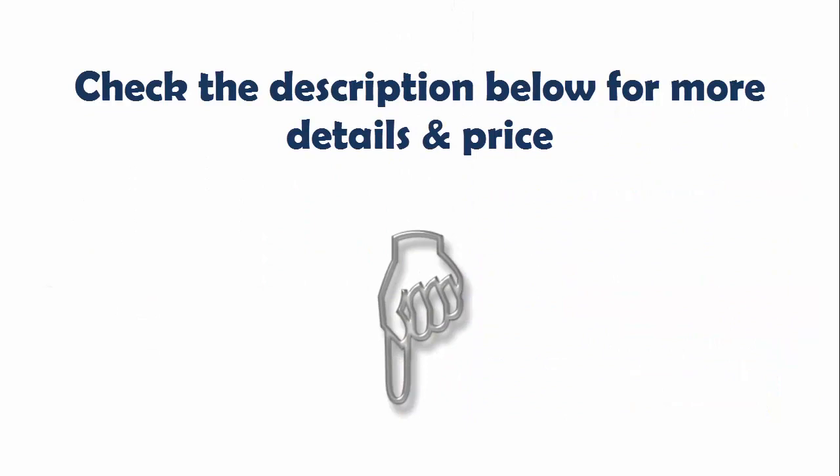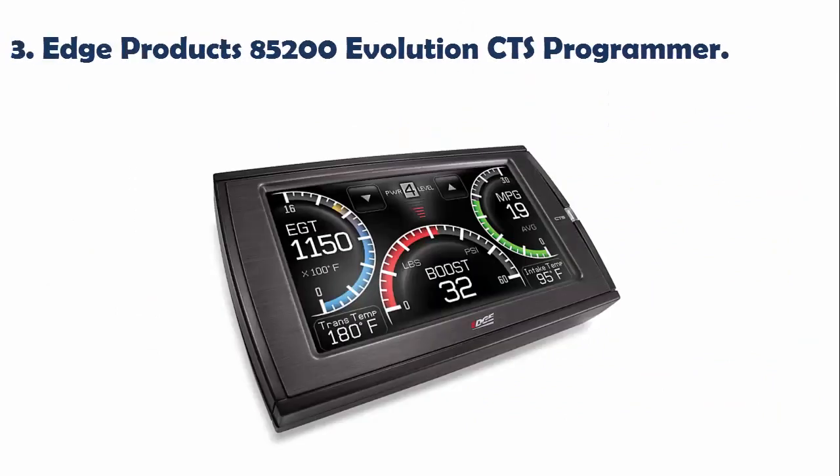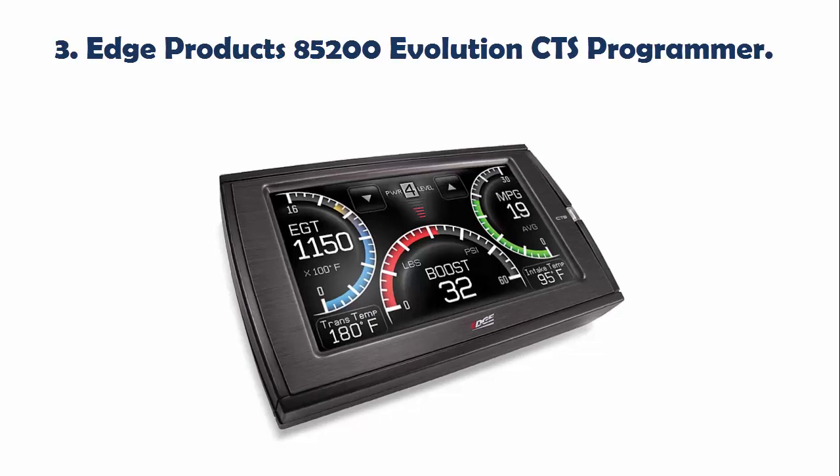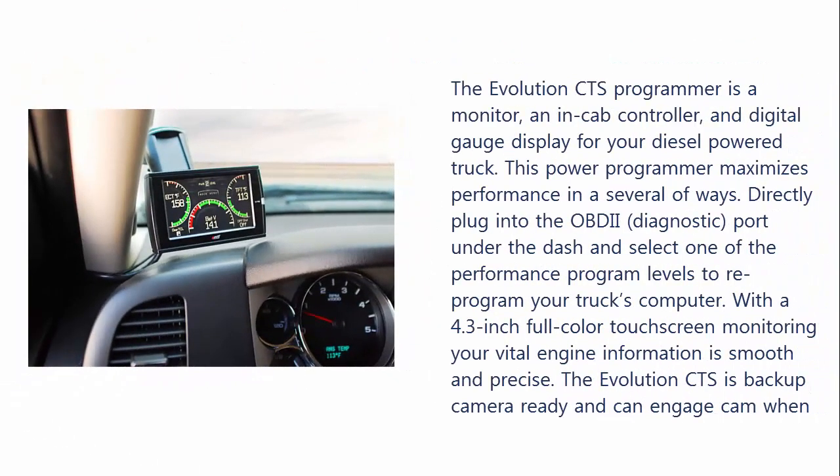Check the description below for more details and price. Our list at number 3: Edge Products 85200 Evolution Quartz Programmer. The Evolution Quartz Programmer is a monitor, un-encabbed controller, and digital gauge display for your diesel-powered truck.